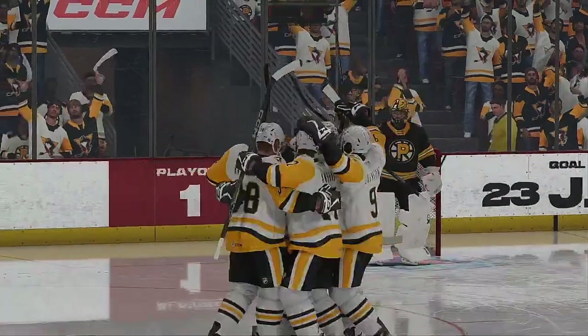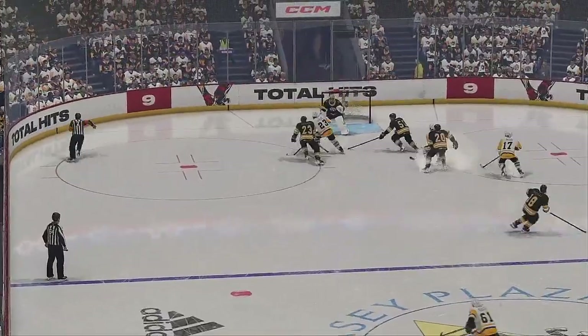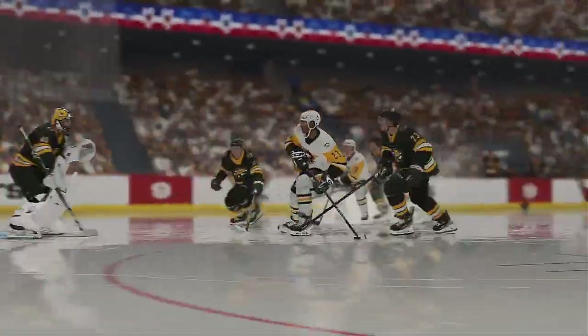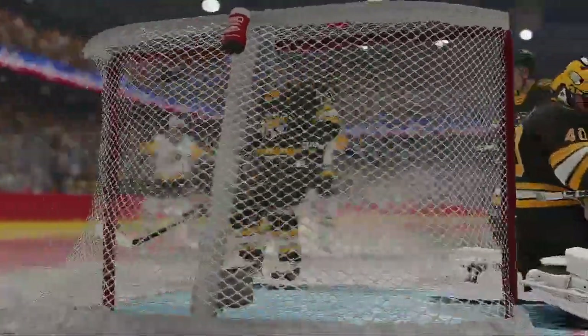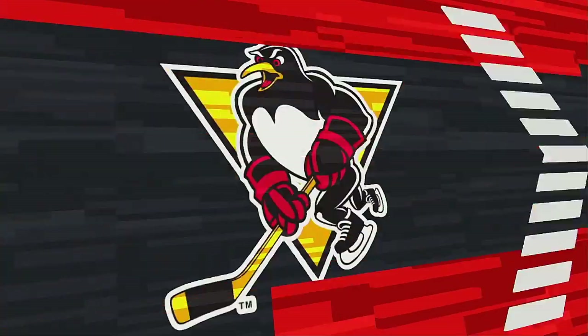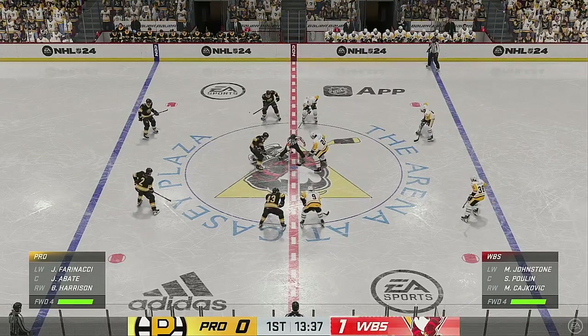Every athlete wants to establish themselves as a playoff performer. The rookie — an impressive start to leaving a lasting impression. You don't get many odd-man rushes throughout a game, James. You have to capitalize on your opportunity. I thought they executed perfectly. They didn't overpass. The right player took the right shot. Wilkes-Barre/Scranton's got the opening goal in this game of chess on the ice.